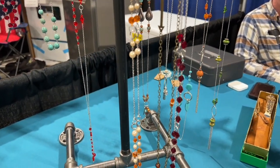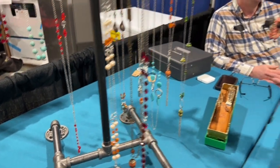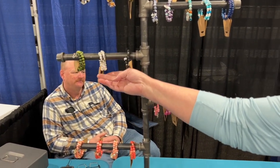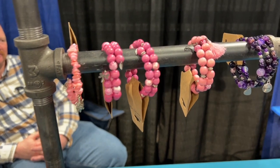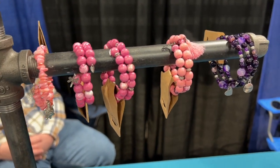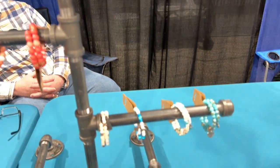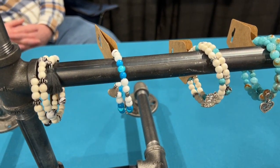And then the bracelets that I make — I have some that are made from wood, and I have some natural stone ones that are really kind of neat, because when you wear a natural stone, it's like you feel different. You feel like you can be more confident, or you feel like you're more present.